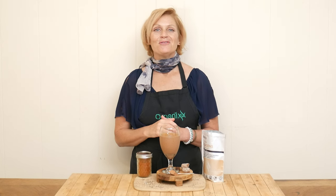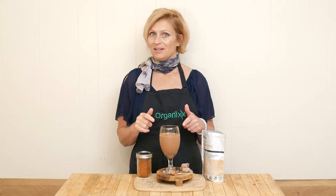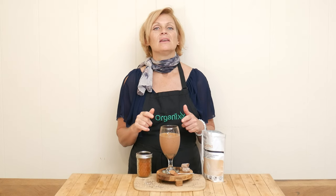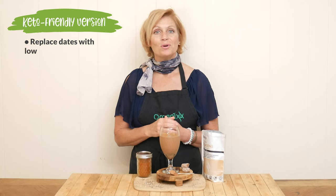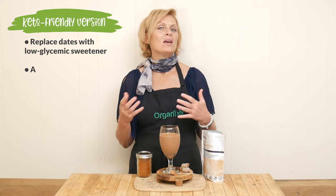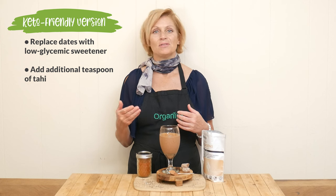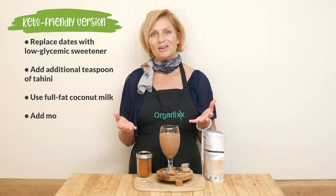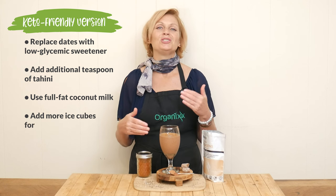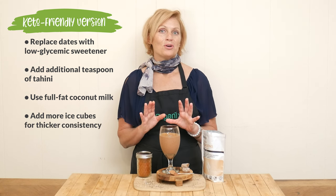This chocolate shake is ready for a taste. For all of my keto friends out there, you could definitely make this into a keto shake. The biggest thing of course is the dates — so replace the dates with your preferred low glycemic sweetener. You may also want to add in an additional tablespoon of tahini for flavor, and you'll want to use full fat coconut milk. You may also need to add in a few more ice cubes just for the consistency, but I bet it would be so good.